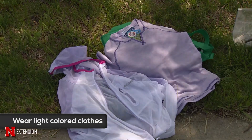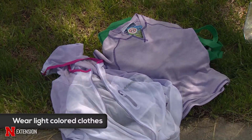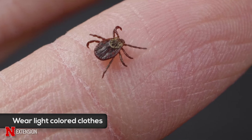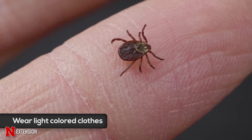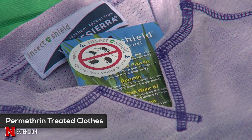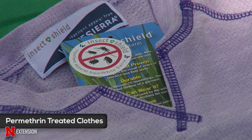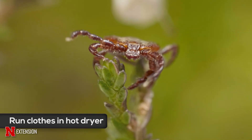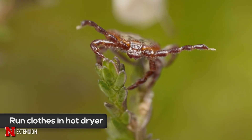When you are doing outside activity, wear light-colored clothes so you can easily find ticks and remove them before they get to your skin. You can wear permethrin-treated clothing, which will keep you safe from ticks that contact those clothes, and when you get indoors afterwards, make sure you run your clothes through a hot dryer to kill any hitchhikers.